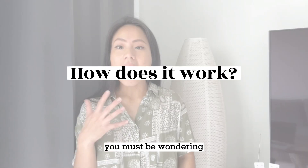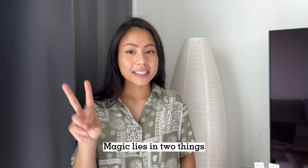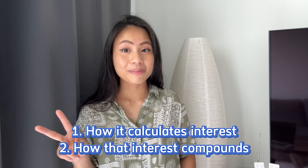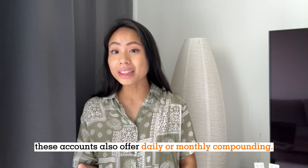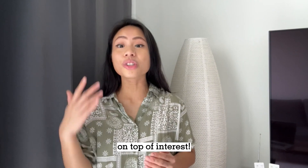At this point, you must be wondering: how does a high-yield savings account work? The magic lies in two things — how it calculates interest, and how that interest compounds. Aside from those high interest rates, these accounts also offer daily or monthly compounding, which means that you're earning interest on top of interest.